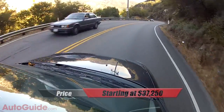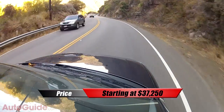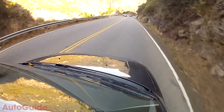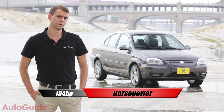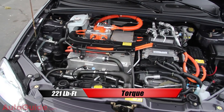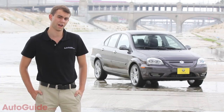Pricing starts at $37,250, which slots it in neatly between the lower-cost LEAF and the pricier Ford Focus Electric. The car also has best-in-class power ratings, with 134 horsepower, 221 pound-feet of torque, and a 9.5-second 0-60 run.